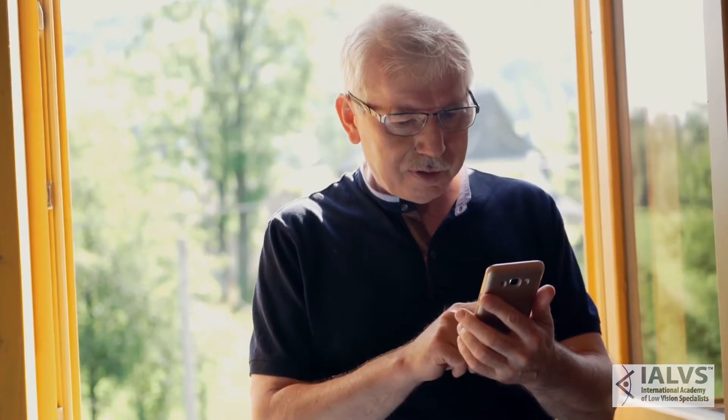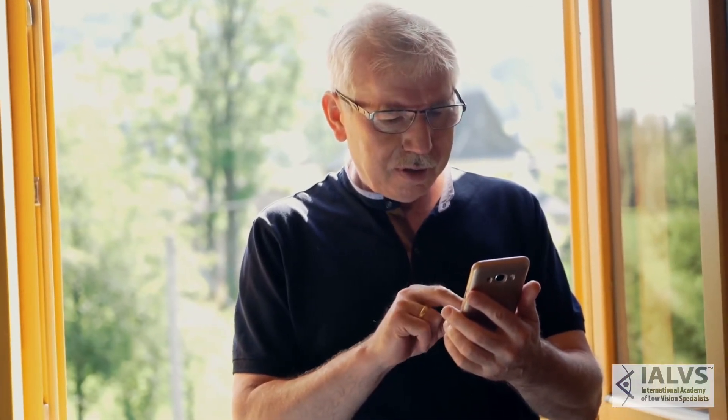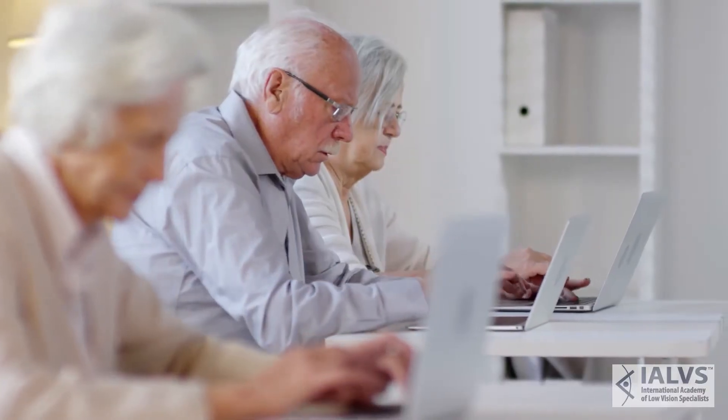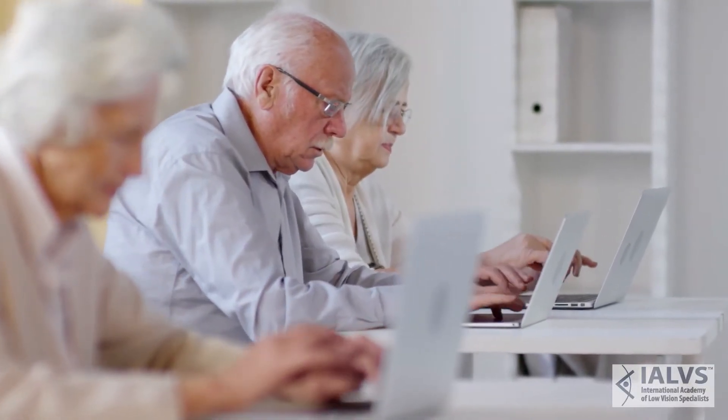Oftentimes people have computer screens that they can't reach out and enlarge like they can with iPads. In that case, you could have a specific pair of computer glasses made to do some of that work and take the heavy lifting off from your eyes for you. In many cases we have something available that can help you.